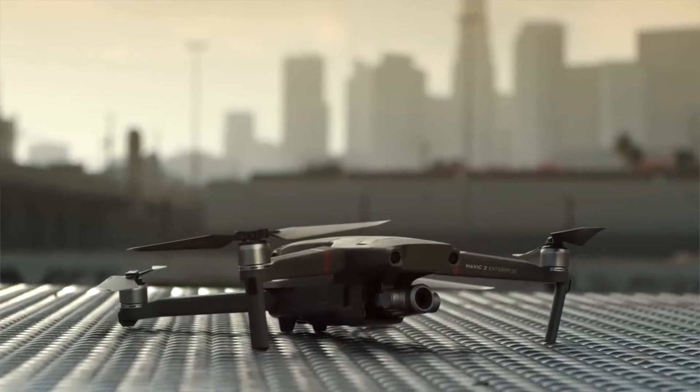Hey everyone, Dan from Sphere Drones here, coming to you with some exciting new products. DJI has recently released not one, but two enterprise solutions: the Phantom 4 RTK and the Mavic 2 Enterprise.